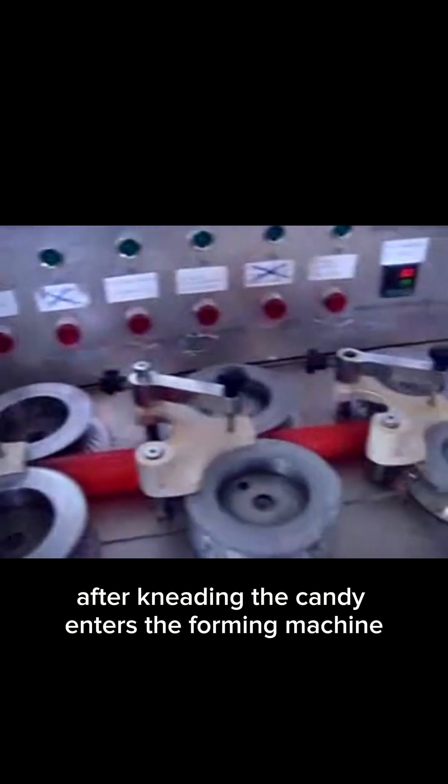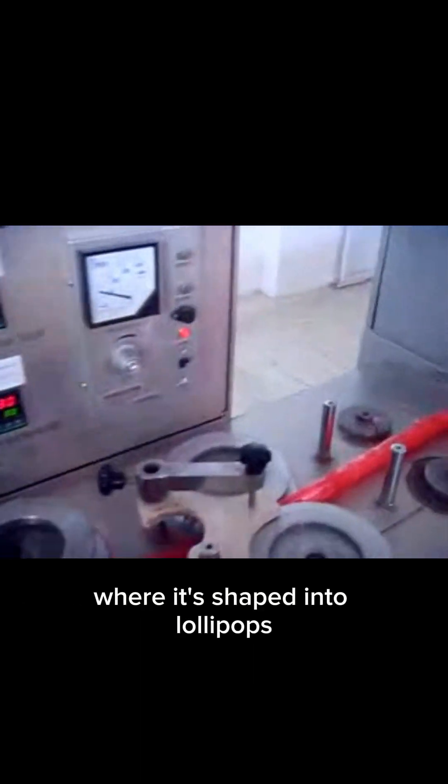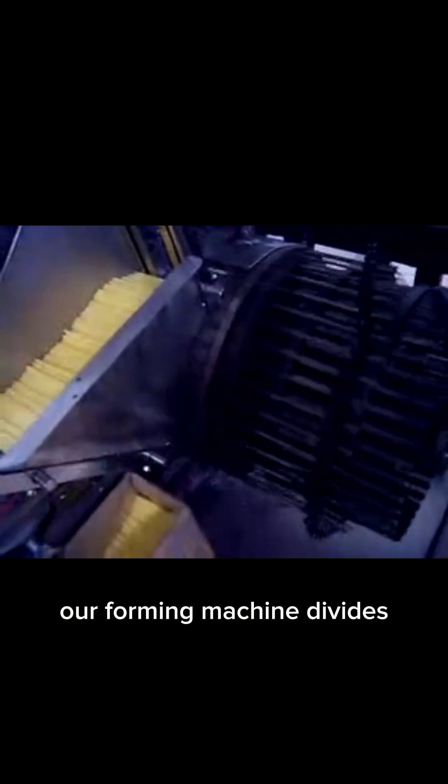This step is crucial for maintaining quality and delivering a visually appealing product that customers will love. After kneading, the candy enters the forming machine, where it's shaped into lollipops. This is where precision really matters. Our forming machine divides and molds the candy into consistent shapes, while automatically inserting sticks with perfect alignment.